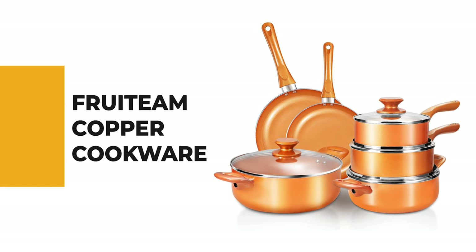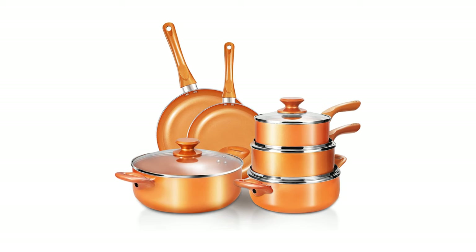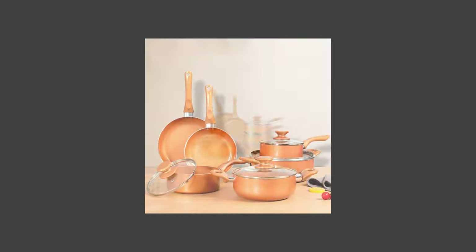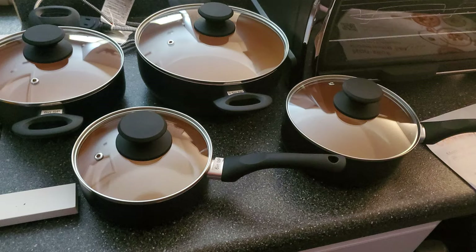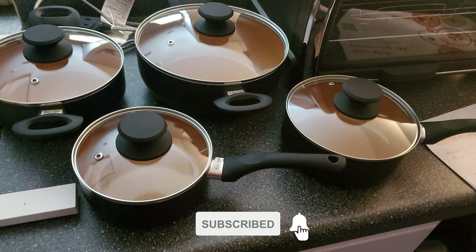Number 10: Fruiteam Copper Cookware. The Fruiteam kitchenware set includes an 8-inch and 10-inch fry pan, 1.25-quart and 2-quart saucepan with lid, and 2.59-quart and 4.5-quart stockpot with lid, meeting your various demands of everyday cooking. With a three-layer bottom, the Fruiteam aluminum cooking set heats food evenly and fast, compatible with gas, electric, ceramic glass stovetops, and induction cooktops.